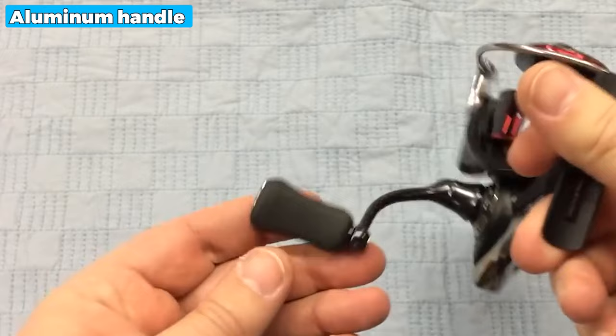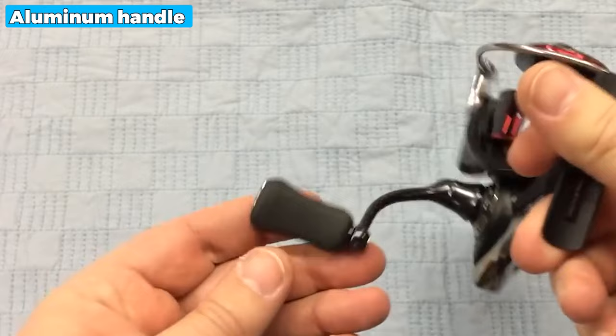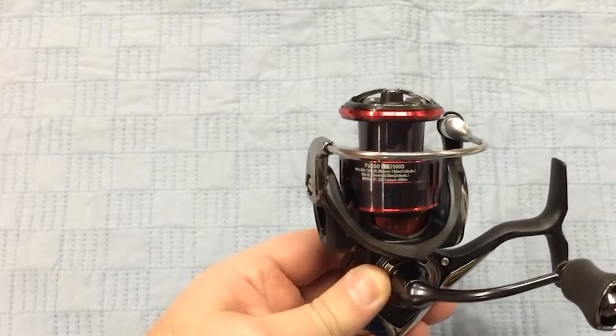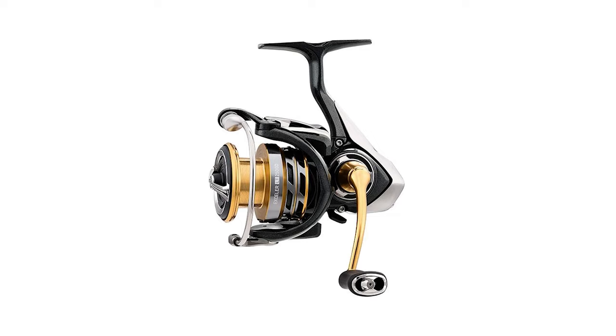The ergonomically correct machined aluminum handle further enhances the user experience, allowing for effortless maneuvering and control. With six ball bearings and one roller bearing, the Fuego LT delivers silky-smooth operation, making each fishing trip a joyous experience. The only drawback is that it is a bit hard to use the first time, but you can get used to it after some use.